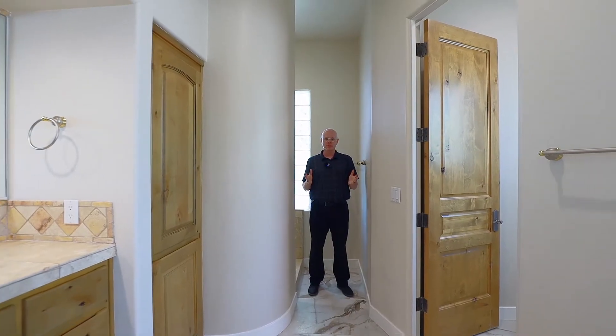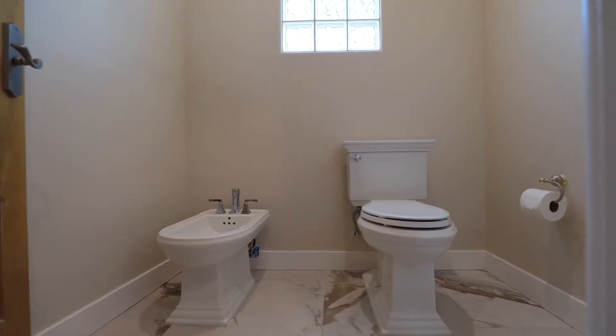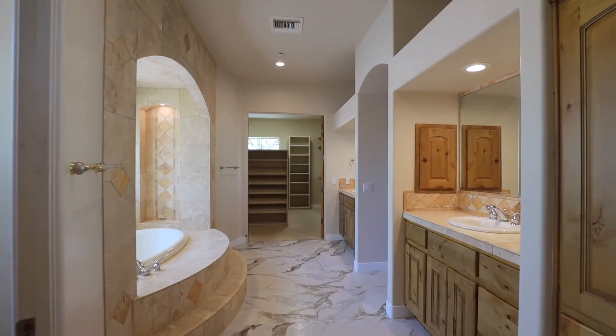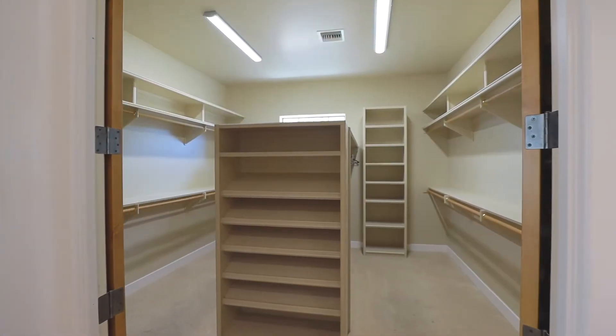Welcome to the master bathroom. We have a shower, a private toilet room with its own bidet, linen storage, his and her sink areas, as well as a soaking tub and a huge walk-in closet.